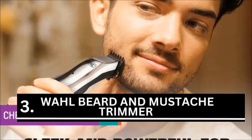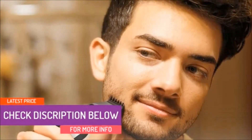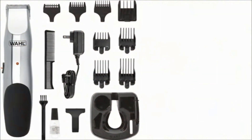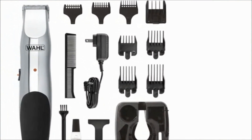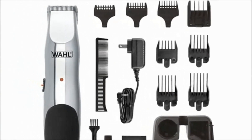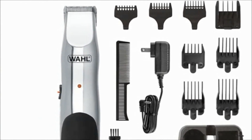Wahl beard and mustache trimmer is ranked third. One of the best products on the market is this cordless trimmer. It is a must-have item because of its ergonomic design. The expertise of precise and smooth trimming was recommended. You can experiment in any way you like with your mustache and beard. Styling had never been so simple before now.